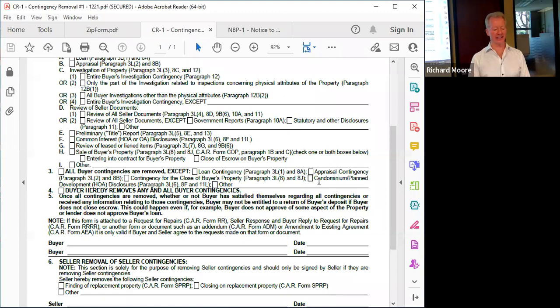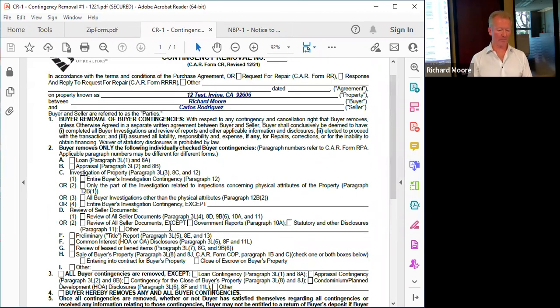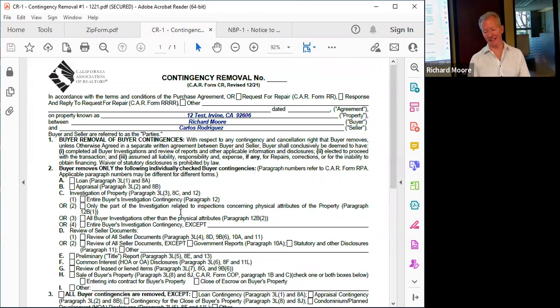What happens if a buyer removes all the contingencies and then discovers a material defect in the property prior to close of escrow and wants to cancel? Realistically, the concern is they want to cancel without being in breach of contract — they're worried about losing their deposit. The buyer can cancel, but whether they're risking their deposit is another aspect we need to address. One possibility is that the seller was aware of the defect but didn't disclose it — that could be a breach of the seller's obligation to disclose material facts and truthfully answer questions on the TDS and SPQ. Assuming it is a material defect, the buyer may be able to cancel without breaching the contract.